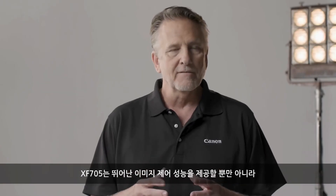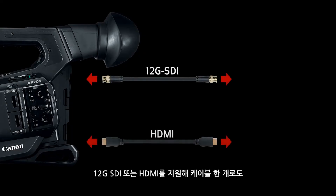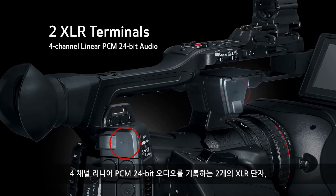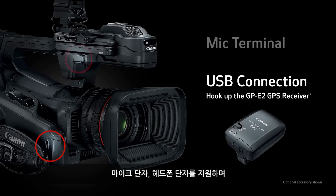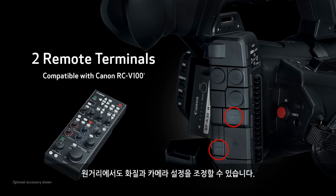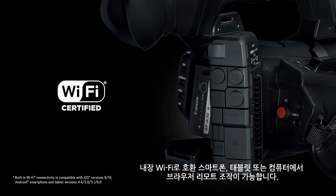Not only does the XF705 provide you with incredible control over the image, but it also provides immense creative freedom when it comes to inputs and outputs. This includes 12G SDI or HDMI for one-cable connections to displays or external recorders, SDI terminals for SMPTE time code and Genlock sync, 2 XLR terminals to record four-channel linear PCM 24-bit audio, a USB connection where you can hook up the GP-E2 GPS receiver, a mic terminal, a headphone terminal, two remote terminals with compatibility for the optional Canon RC-V100, an Ethernet terminal for FTP transfer, and built-in Wi-Fi for browser remote operation from your compatible smartphone, tablet or computer.